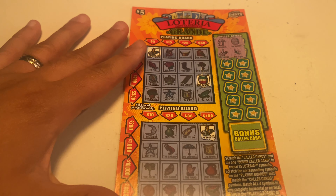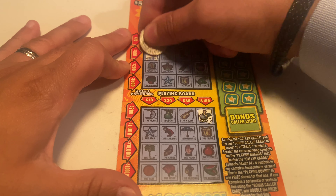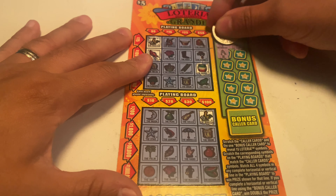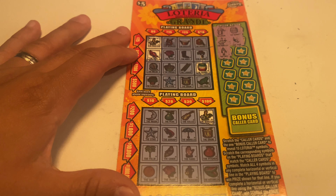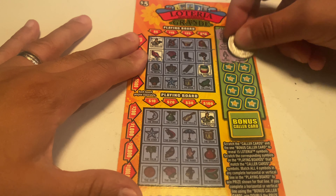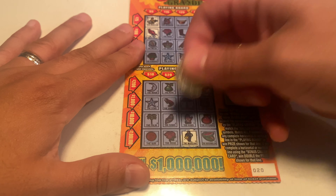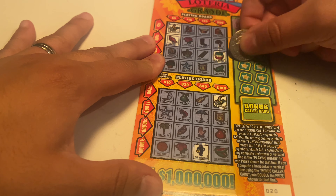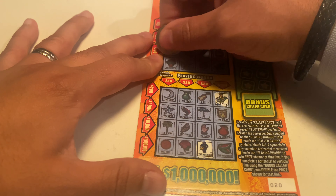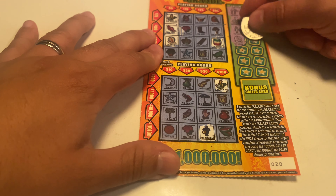The fish — I don't see... oh right here, the fish. The lady — no lady. The magician — we have one right down here. The melon — we have the melon. Starting to shape up for a five dollar winner.